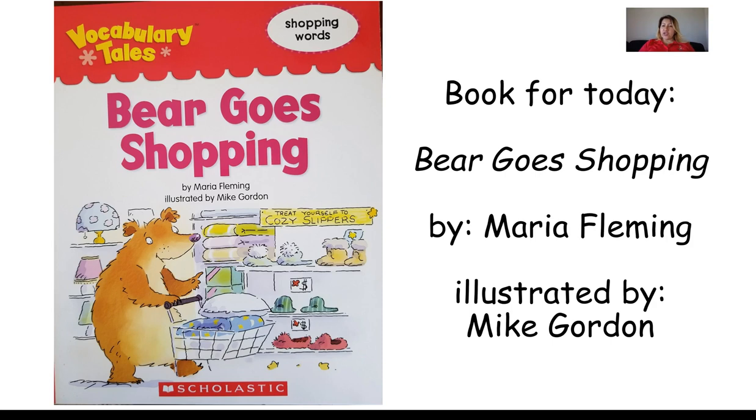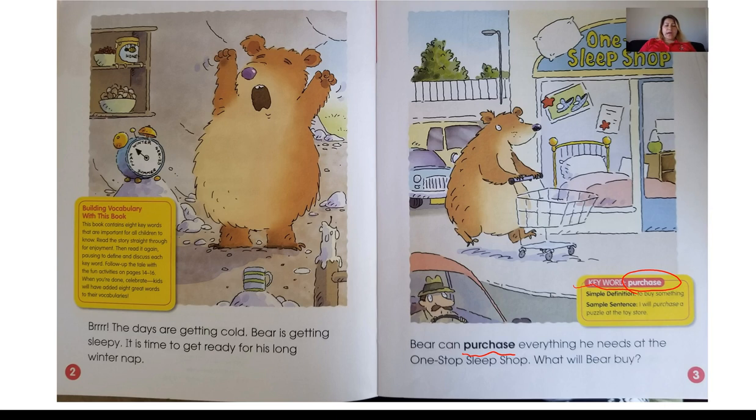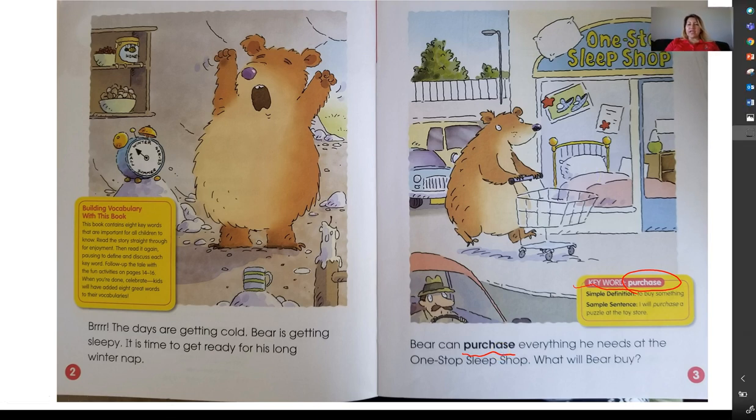I have a new book for you, a new story for guided reading. The title of that book is Bear Goes Shopping by Maria Fleming, and it's illustrated by Mike Gordon. Within our book, boys and girls, you are going to see some vocabulary words. Our vocabulary words are going to be in bold print. Bold print is one of our text features — that means it's going to stand out.